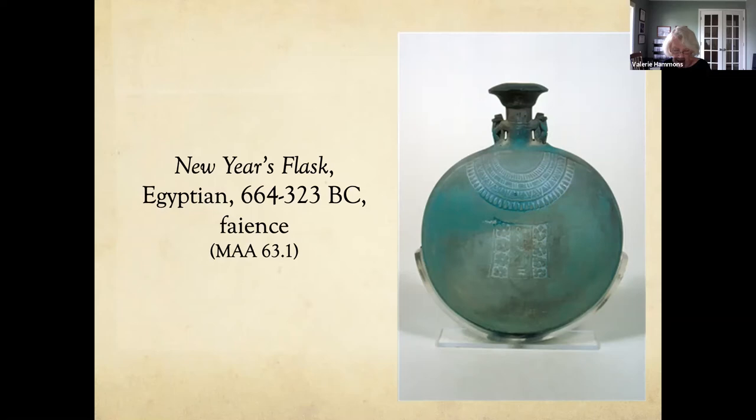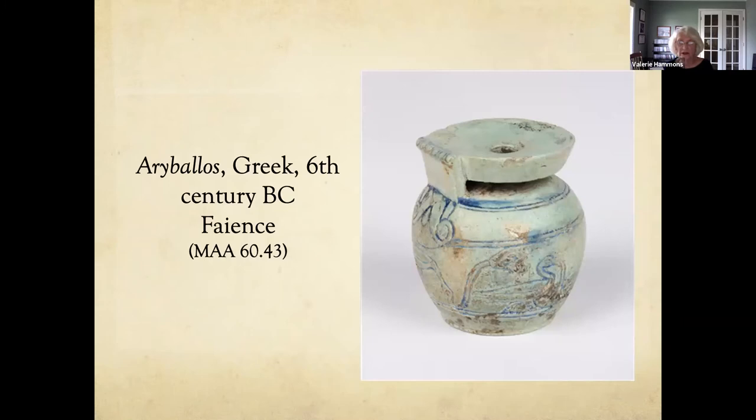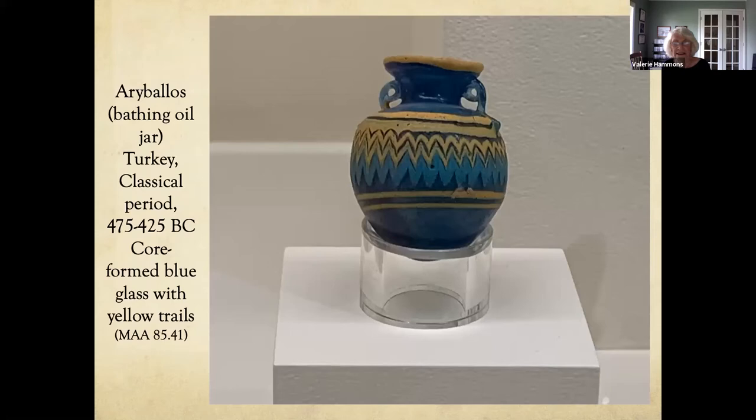Faience is made of finely powdered quartz grains fused together with small amounts of lime and natron or plant ash. It can be molded by hand and hardens with firing. It's similar to glass, but glass is formed by completely fusing the ingredients in a liquid melted at a high temperature. This is a Greek arabalos — a vessel for oil that can fit in the palm of your hand — made out of faience. The museum also has an arabalos made out of blue glass with yellow trails added to it, again very small, two or three inches tall.